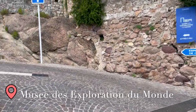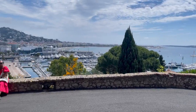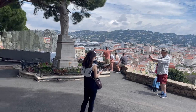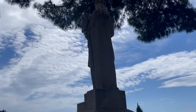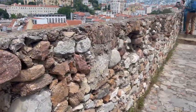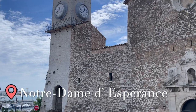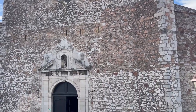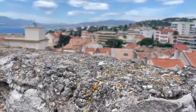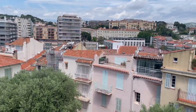Our next stop is Le Suquet hill. This place in Cannes sits atop the hill, offering fantastic city views and a visit to a medieval castle and a chapel. The Notre Dame de l'Espérance church was built between 1521 and 1627, and it is the oldest church in Cannes. From here, you can see beautiful views of the city.